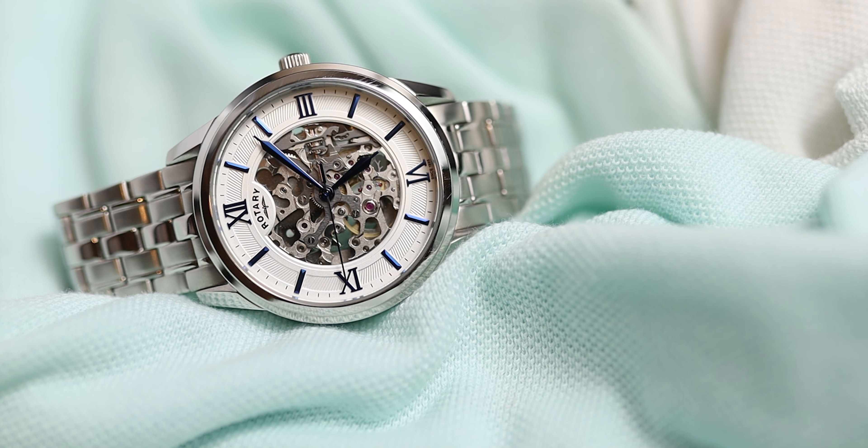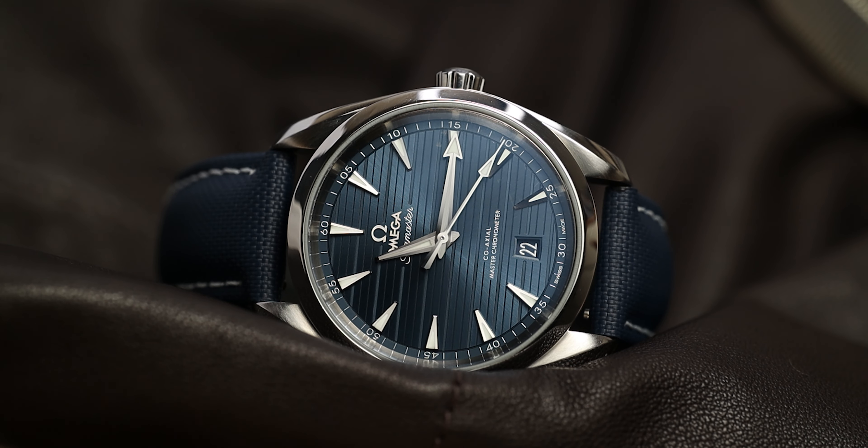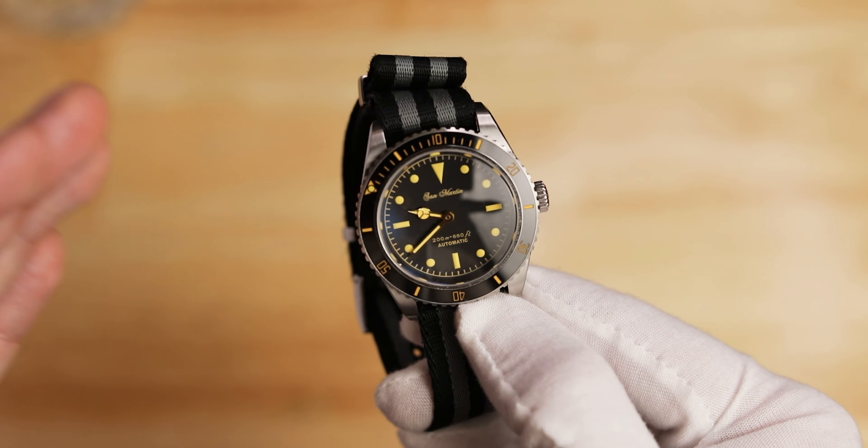That's all my watches — let me know what you think down below. Which was your favorite watch throughout the video, and what do you think of my collection? Thank you so much for watching, I really do appreciate it.